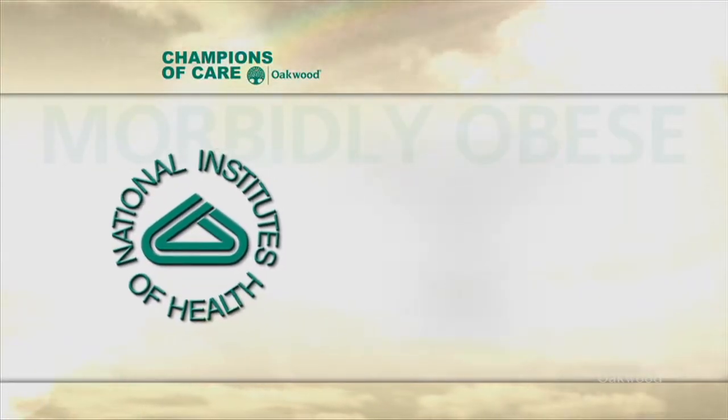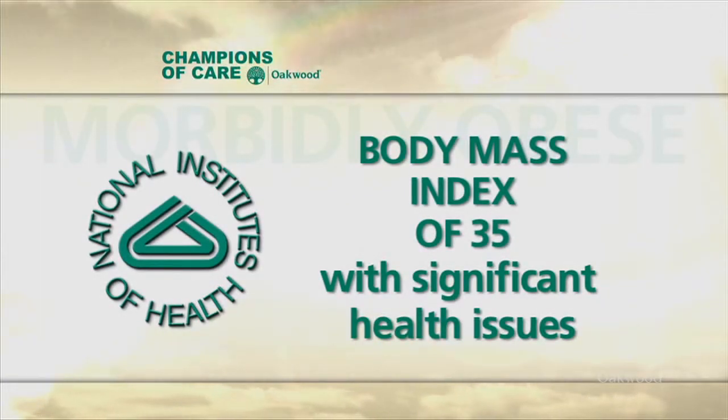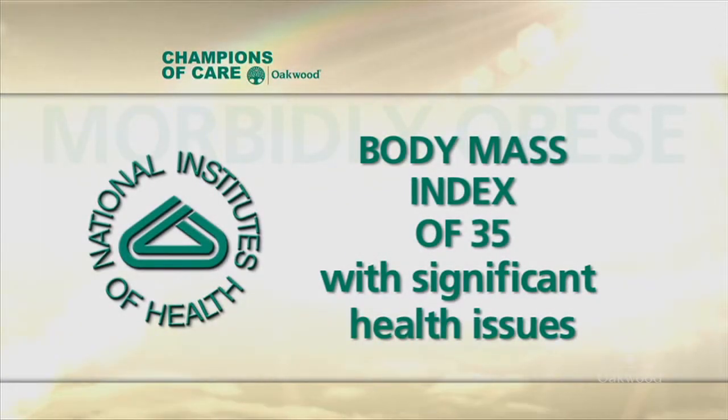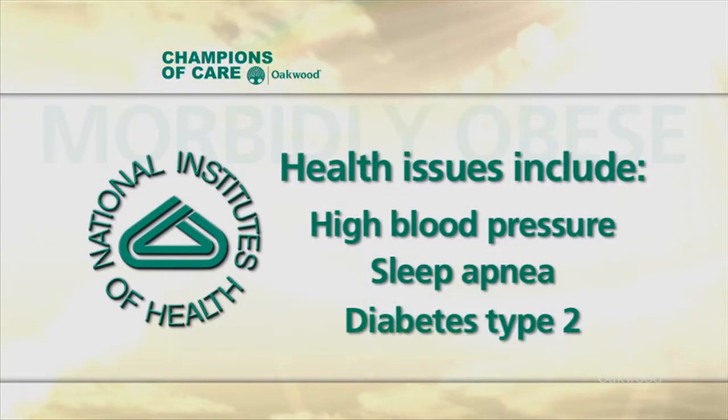The National Institute of Health says patients must have a body mass index of 40 — this is typically about a hundred pounds overweight — or a body mass index of 35 with significant comorbidities, meaning high blood pressure, sleep apnea, or type 2 diabetes.